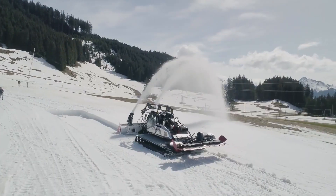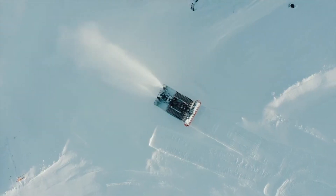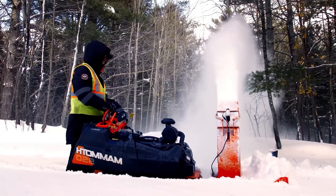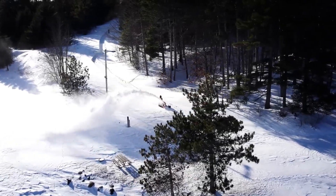Stay till the end because we've got an insane showdown between the most extreme snow clearing machines ever built. Let's get into it.